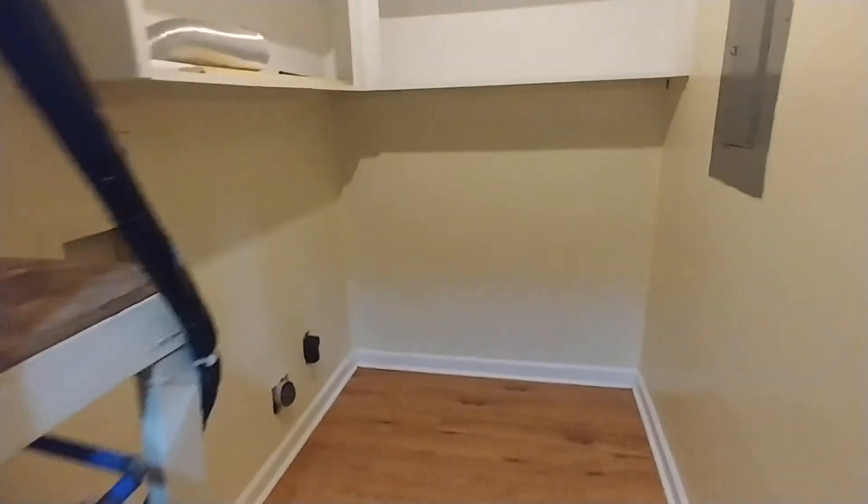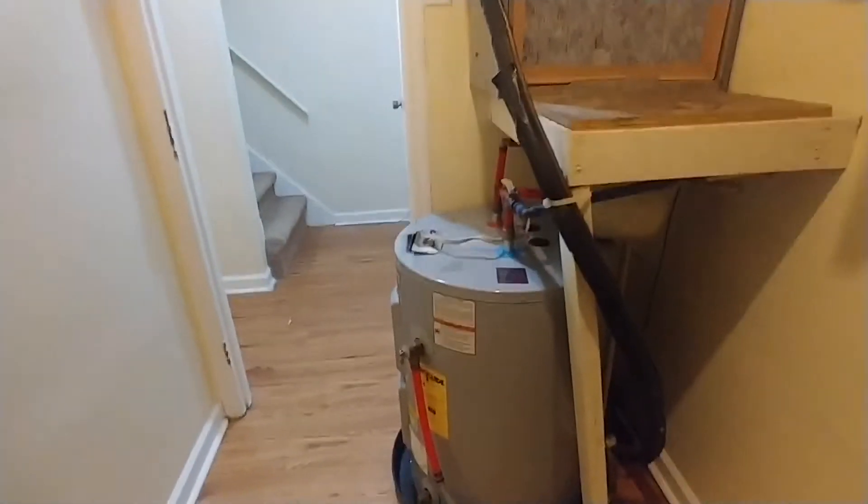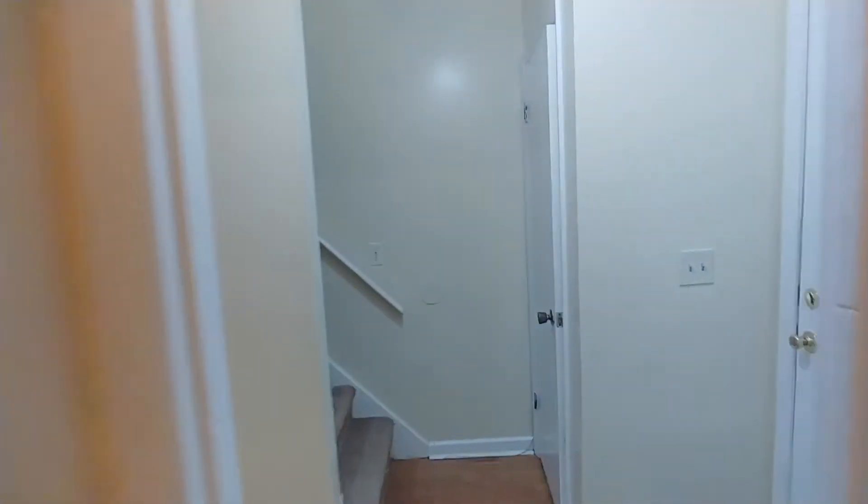The laundry room has hookups for washer and dryer, and it also doubles as our utility closet — housing the air handler, water heater, and breaker panel. Very important to know the location of those things.